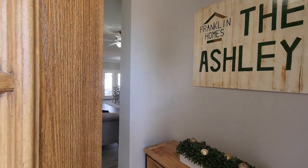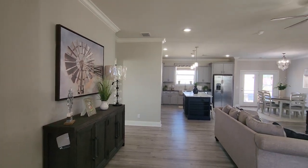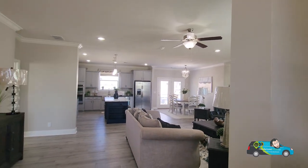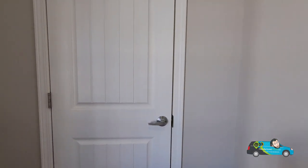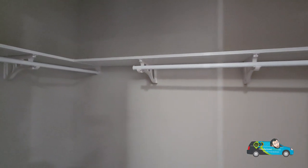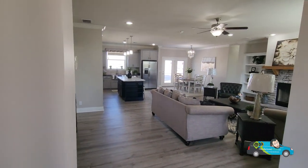Thank you for clicking on the video everyone and welcome back. Today we are in this beautiful triple-wide home built by Franklin Homes. As you saw as we were walking up, we have a beautiful porch outside. This beautiful foyer that you walk right on in. Right here off to the left-hand side is a coat closet. Good amount of room — wooden shelves, plenty of room for your coats. Even in California right now it is raining like crazy, so I would definitely need that.